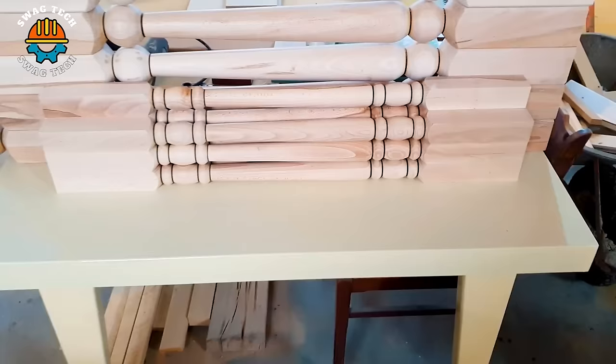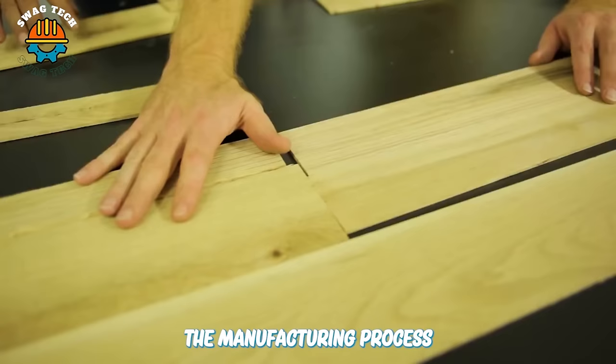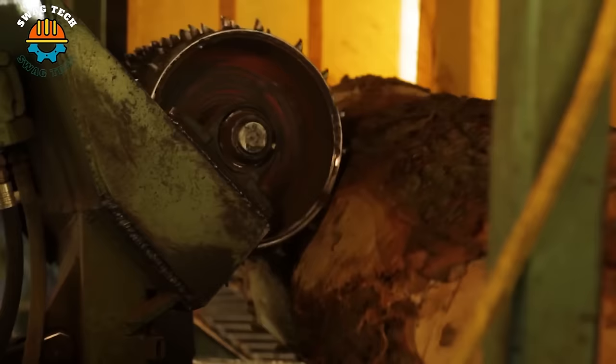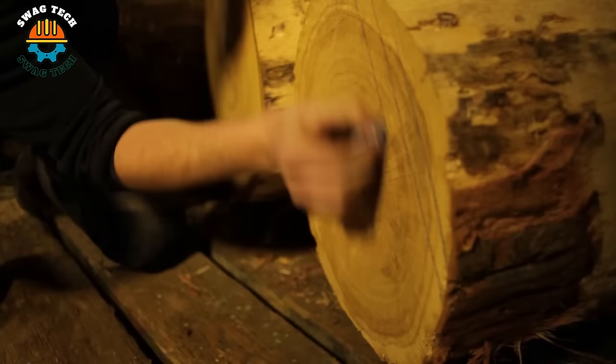Take a look behind the scenes and find out how Unilin manufactures its parquet hardwood floors. The manufacturing process begins with the careful selection and sorting of raw materials. Wood blocks are cut, planed and arranged to create the core mat of the engineered wood flooring.